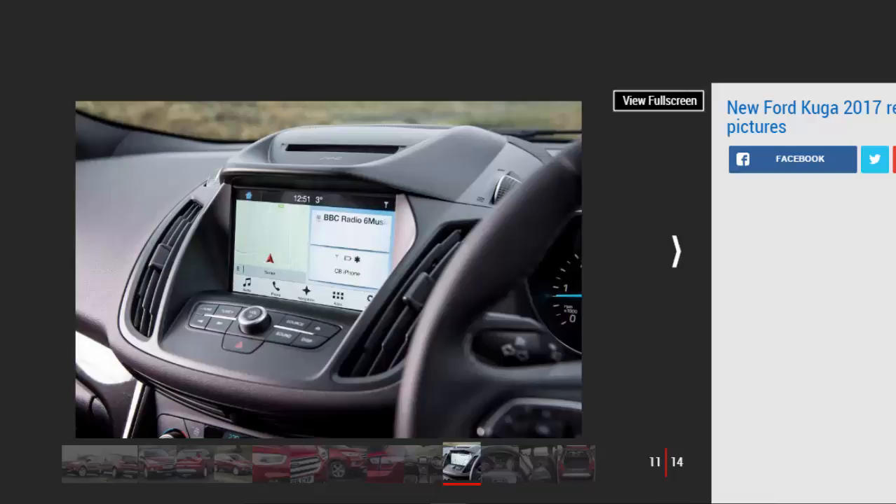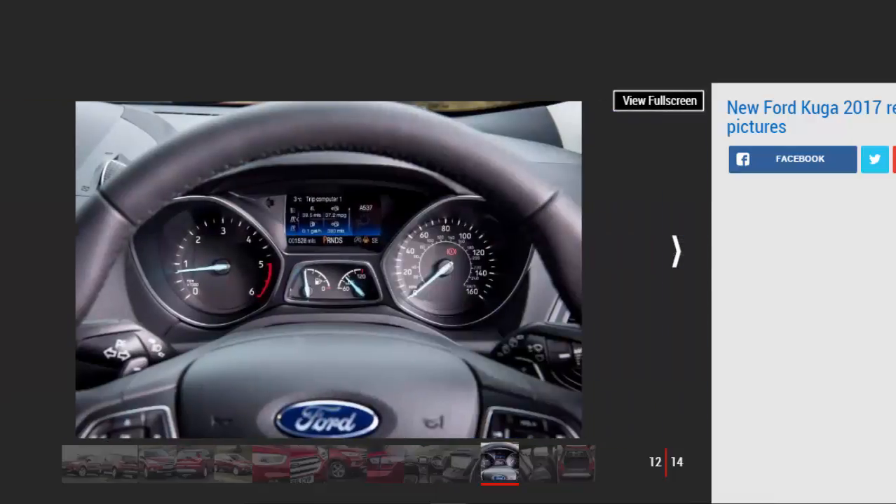Body control is pretty good for a small SUV, while the controls are well-weighted. The Kyoga has been set up for comfort, so the ride is smooth and well-damped at speed, yet there's some jiggling around town. It's no worse than in most rivals, however.